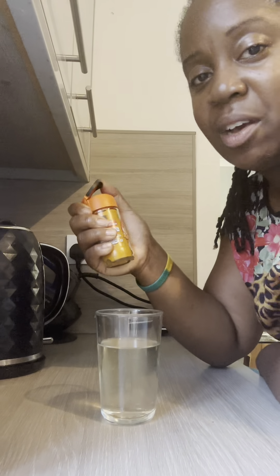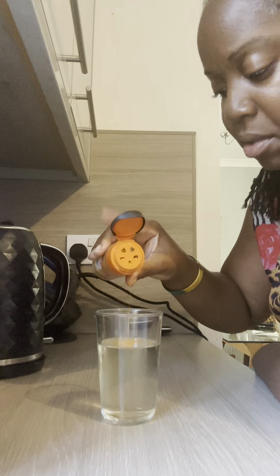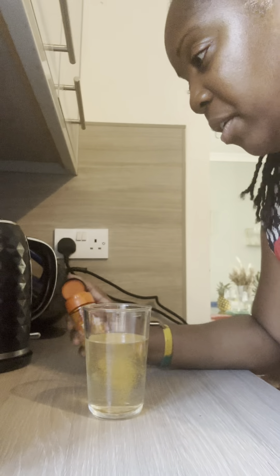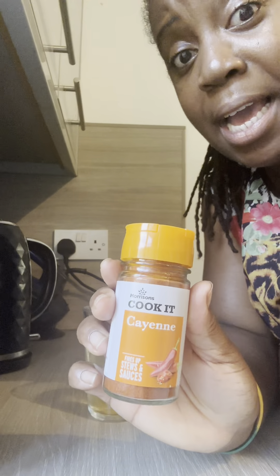Turmeric — there's no set order, I do it in any order. Turmeric. I'm doing this recording on my phone, so if it's a bit awkward when I'm showing you how much I'm putting in, I do apologise. Cayenne pepper.